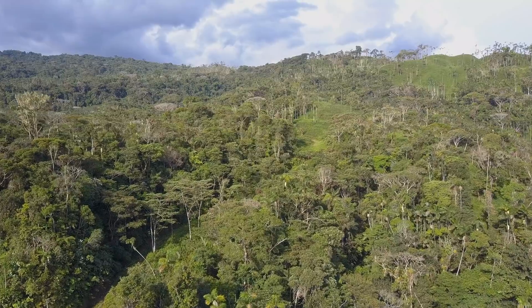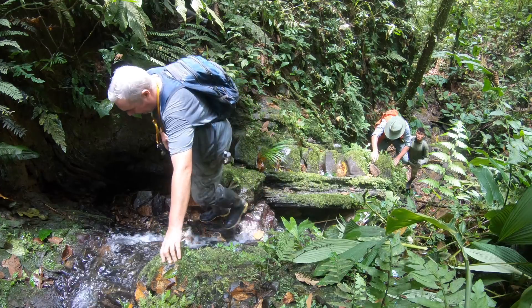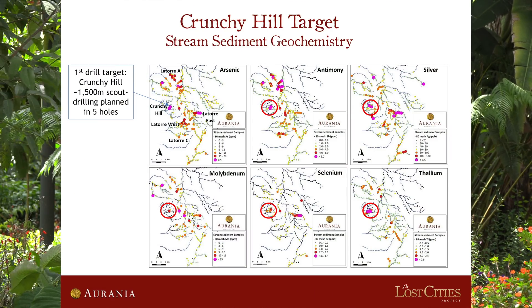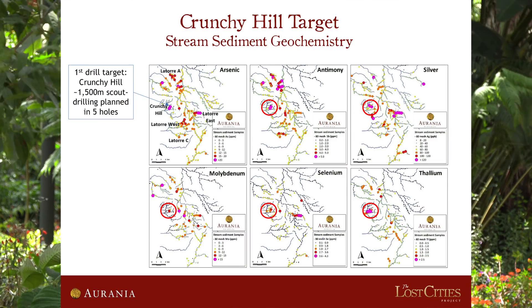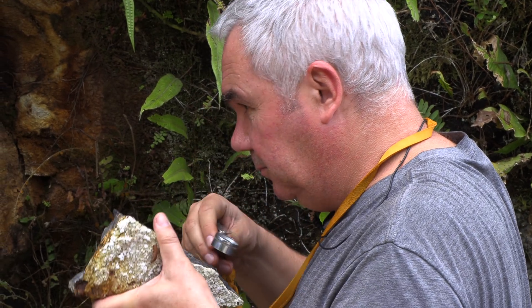Crunchy Hill is going to be our first target for scalp drilling. Crunchy came from the regional exploration covering the whole area. It was the stream sediment geochemistry that identified the target, and that's part of the much bigger La Torre area, which is about 100 square kilometers or so. Crunchy is just one little part of that, and we prioritized it because we could see the rocks there, which showed where the center of the target was, and the geophysics is giving us some support.